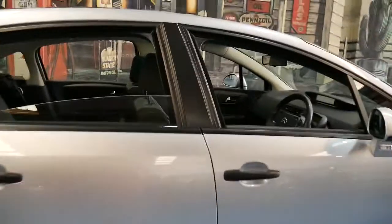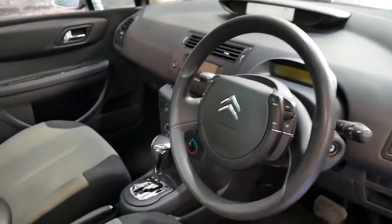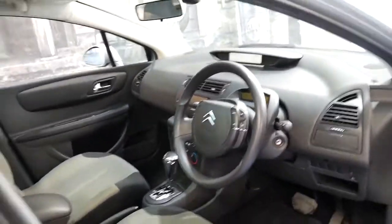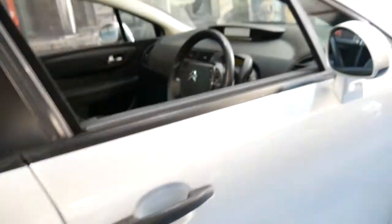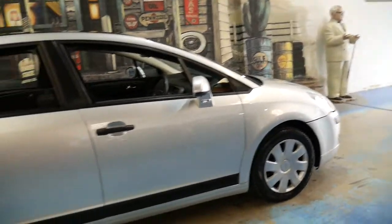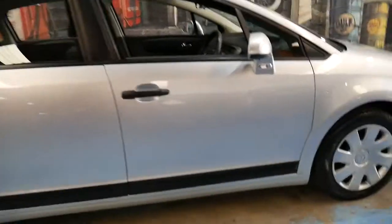It's got plenty of headroom, good space for five people, it's got automatic windscreen wipers, automatic headlights, and being fully automatic makes it a breeze around town. The tyres are in good condition, it does have long registration, and I think it is very good value for money.